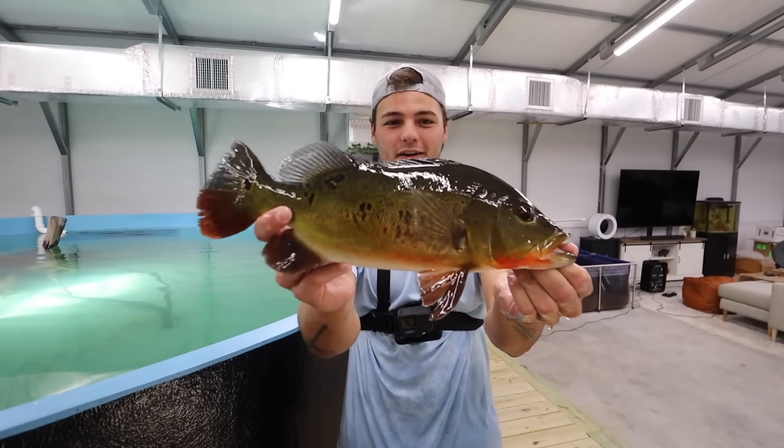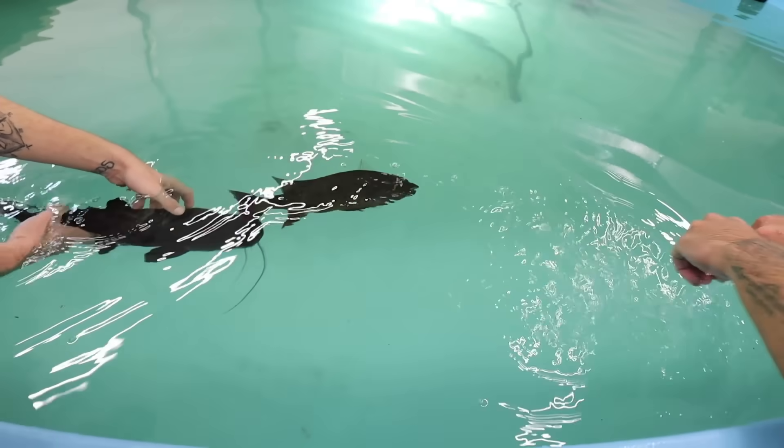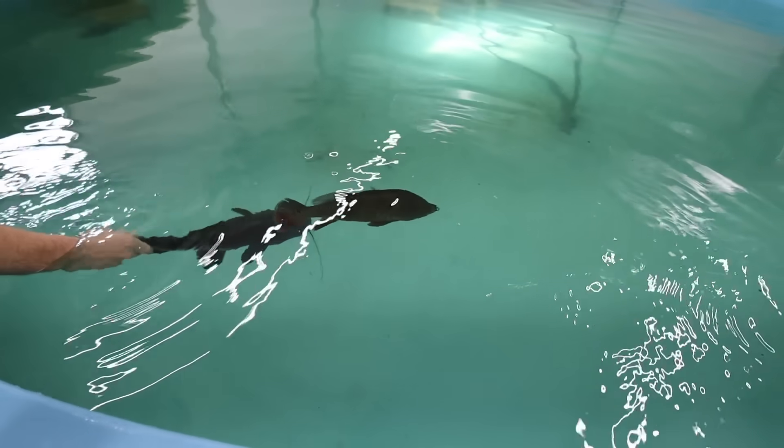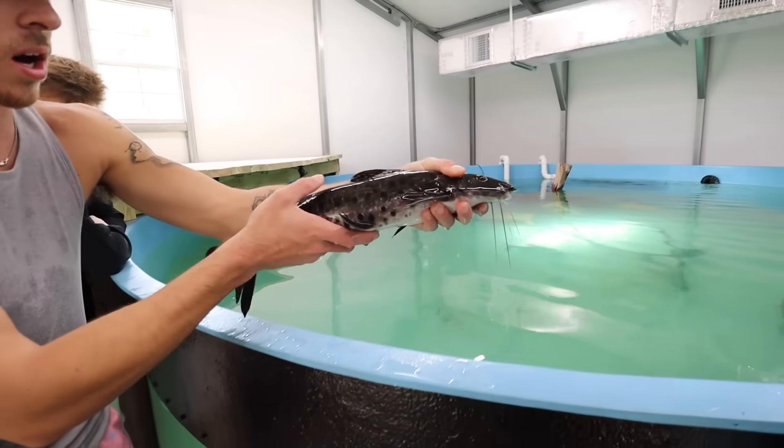Peacock bass! It's crazy — we grew that one. Tiger shovel nose and a peacock bass. See you later buddy, so dope. Now you saw the peacock bass jump — that's why we were at the fish store the other day. I had bought that massive net because after we put all these fish in, we'll throw the net over for the next couple of days.